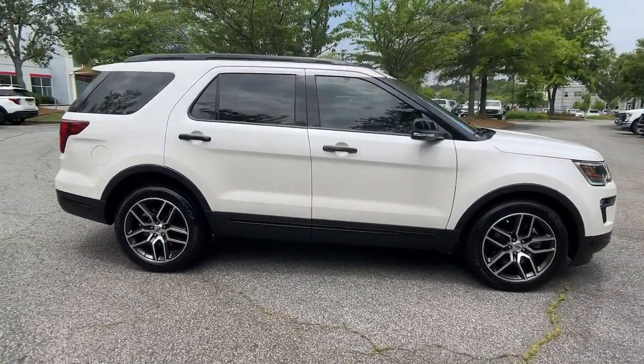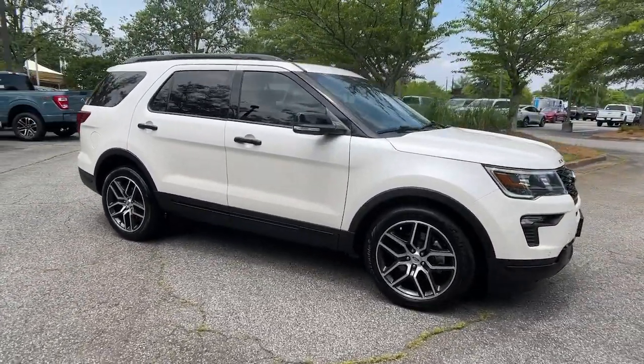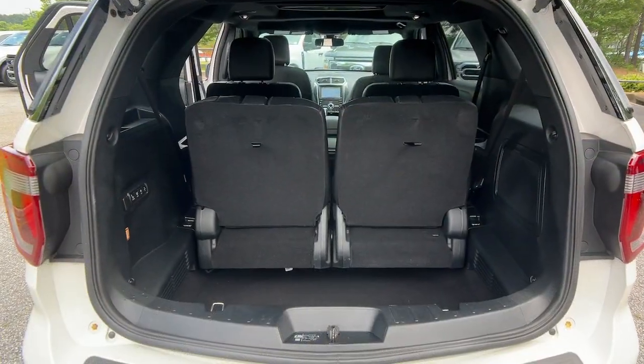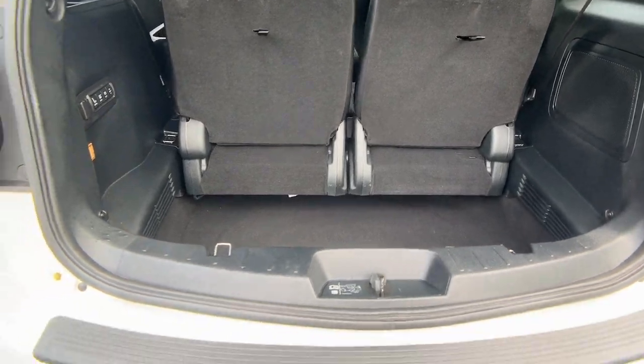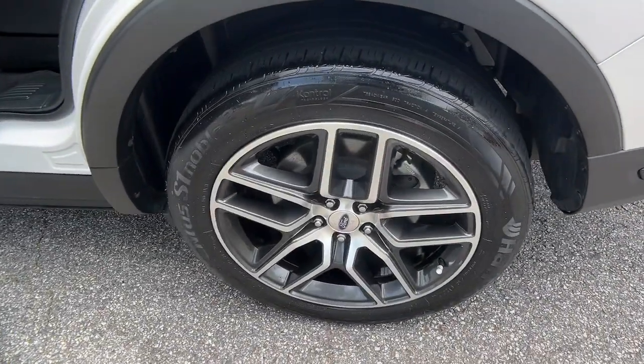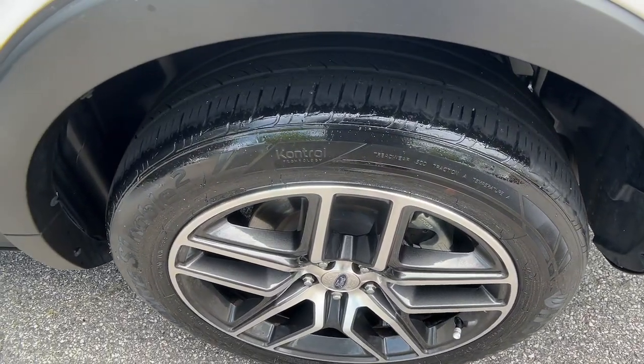These are just some of the great options this vehicle comes with: heated steering wheel, Apple CarPlay and Android Auto, navigation system, moonroof, keyless entry, power passenger seat, heated rear seats, lane keeping assist, heated mirrors, and satellite radio.